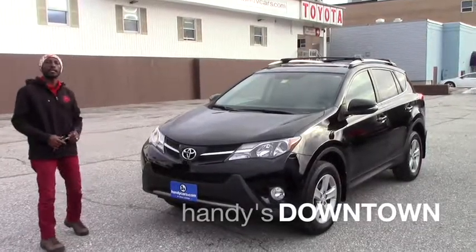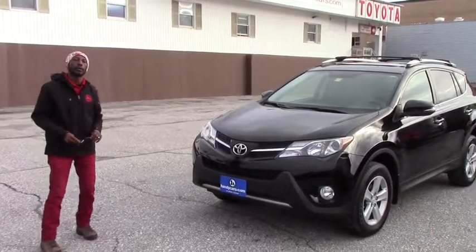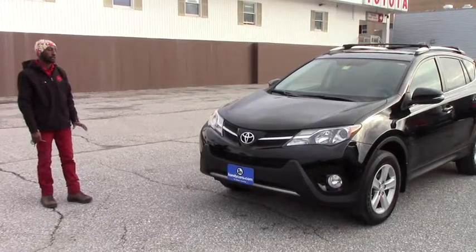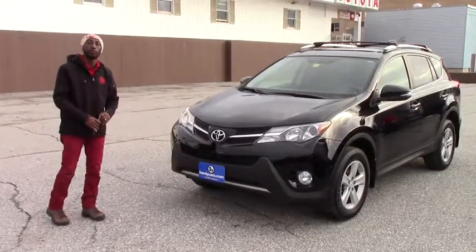Hi John, my name is Jamal here at Handida Town. Thank you for asking for some information about this vehicle. It's a 2013 Toyota RAV4 AWD. It's a perfect, great vehicle — nice, and still looks like the day it came from the factory.